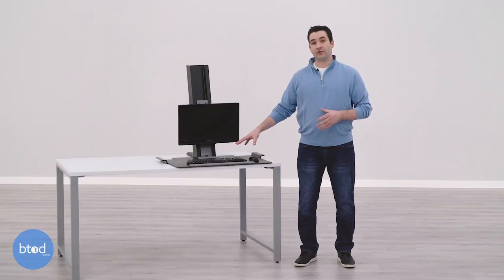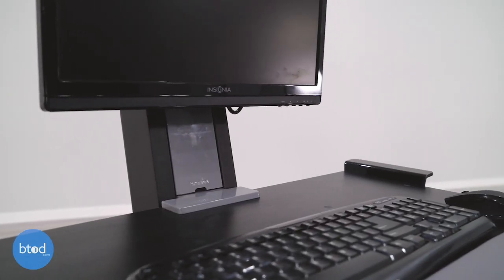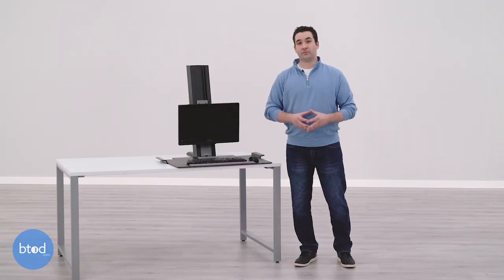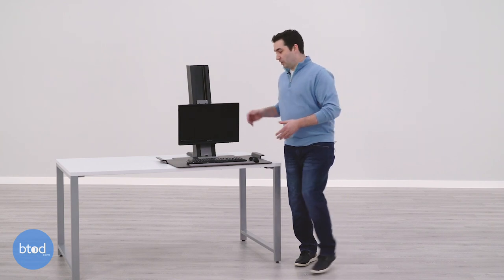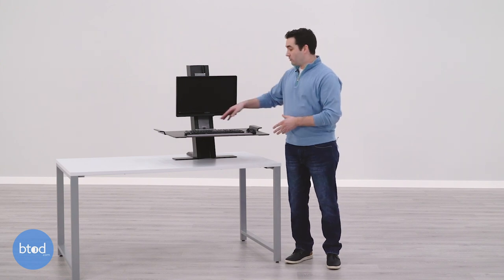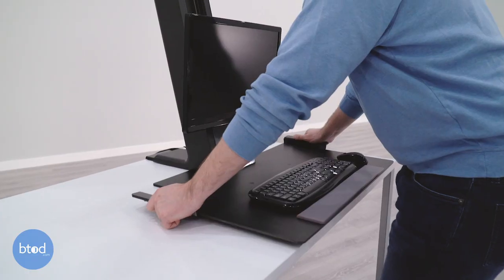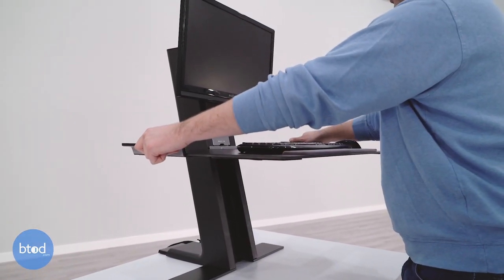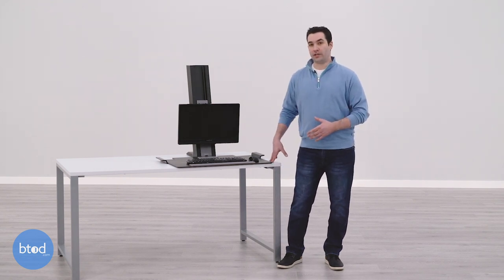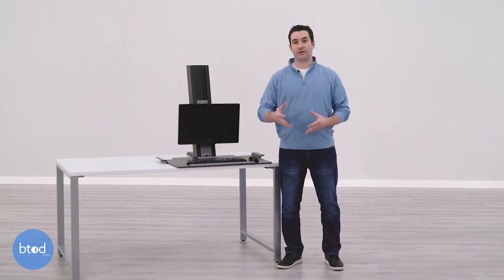The next reason we like this converter for short people is that the task space and keyboard platform are all on the same level and easy to reach. The final reason is that all adjustments are very easy to perform because of a counterbalance system — just grab the handles, lift it up, and it stays in position. Press on the silver piece to move it down just as easily, with no awkward reaching or bending. The one potential deal breaker is that even though it has a low-profile keyboard design, it does not go below your existing desk work surface.